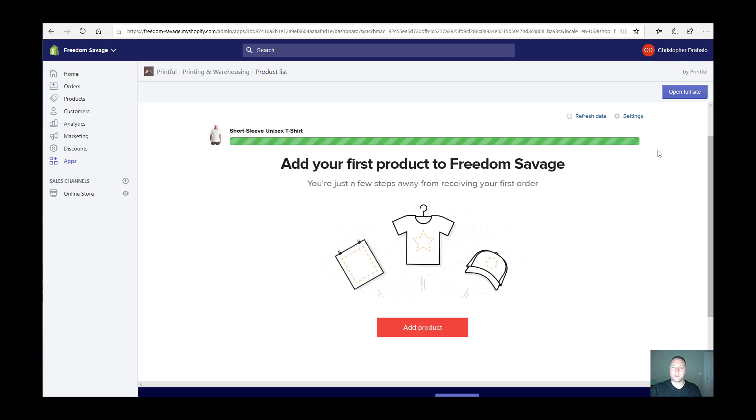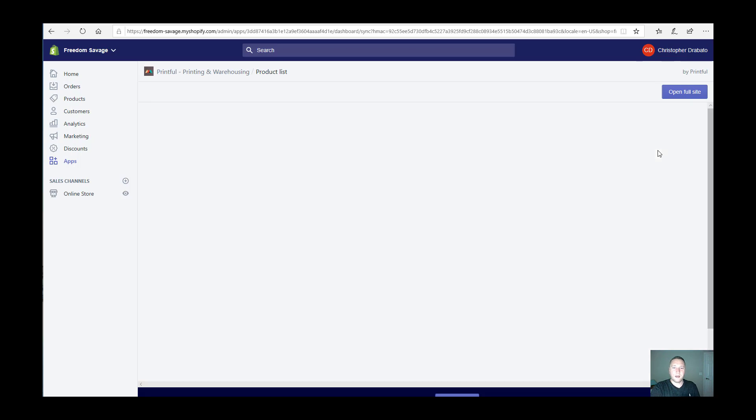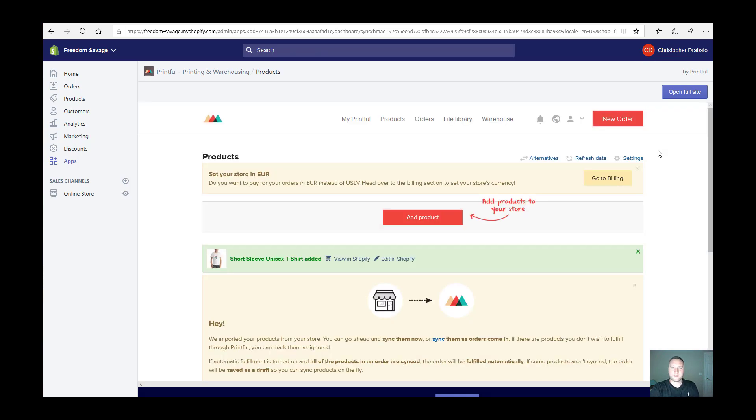That's pretty much it — it's that simple. From start to finish we went from researching what's going to sell in the market for graphic designs, did our audience analysis to understand the marketplace size, and then entered that design onto our merchandise in our Shopify store. I hope you found this video helpful for your print-on-demand business.